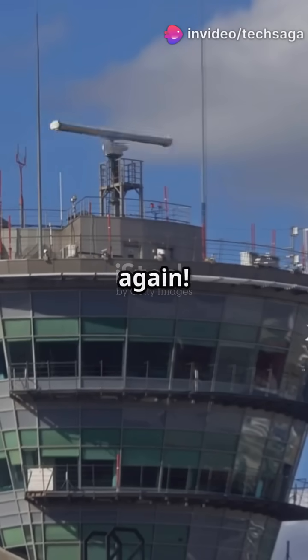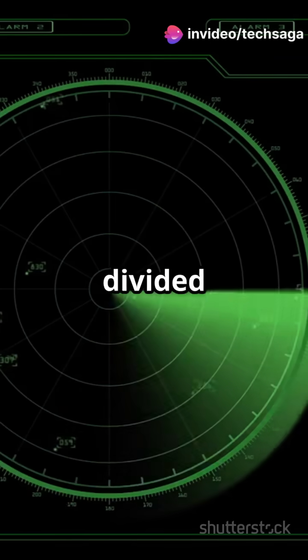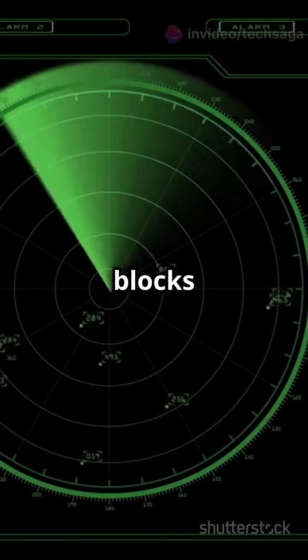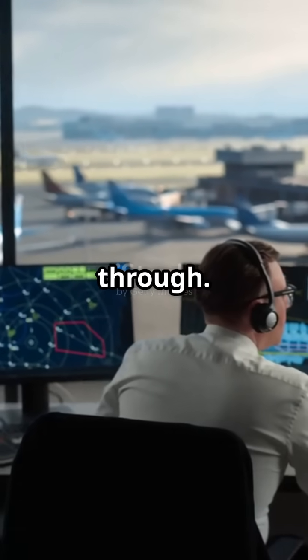Think flying is risky? Think again! Let's uncover the magic of air traffic control. The sky is divided into invisible 3D blocks called sectors, and each sector has its own air traffic controller watching every plane passing through.